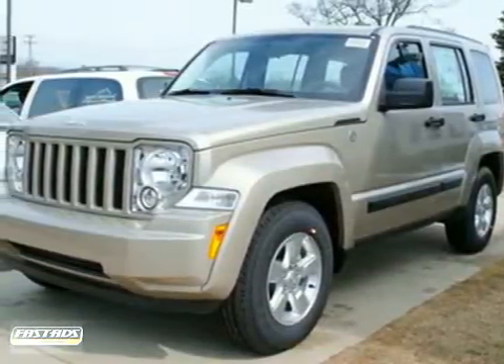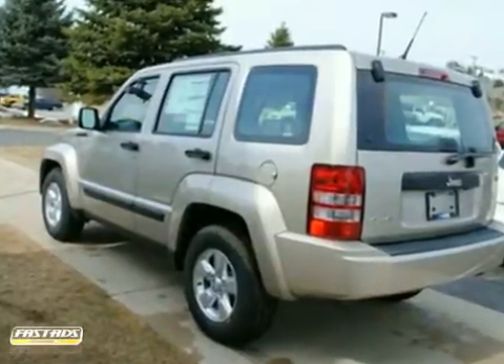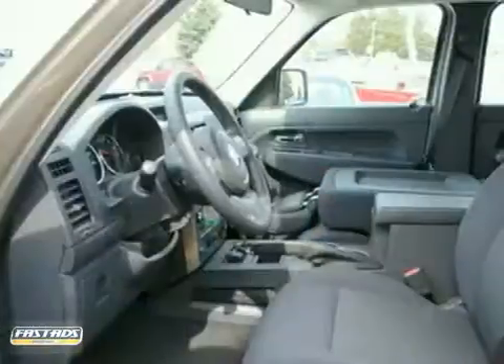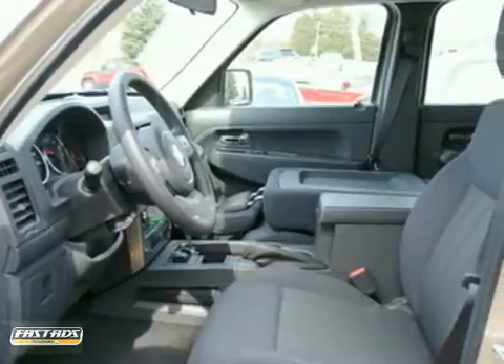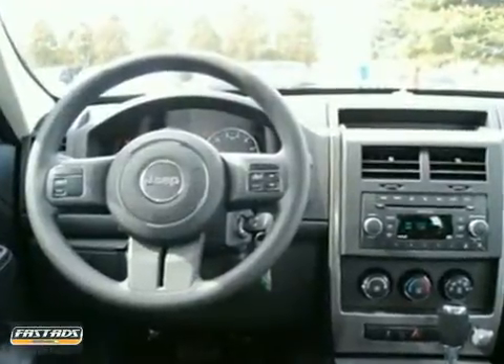Here's a 2011 Jeep Liberty. Dusk sensing headlights, remote power door locks, one touch power windows, a tilt adjustable steering wheel, post collision safety system, and reclining rear seats all come standard in this great looking SUV.